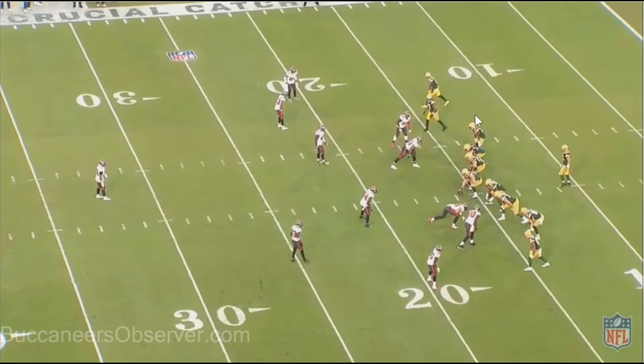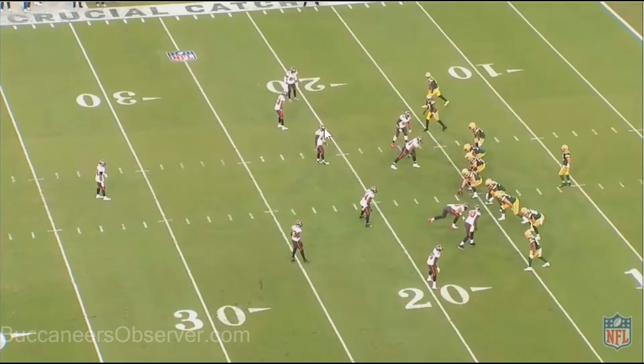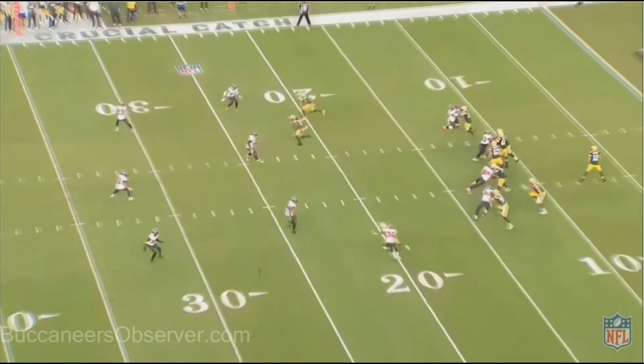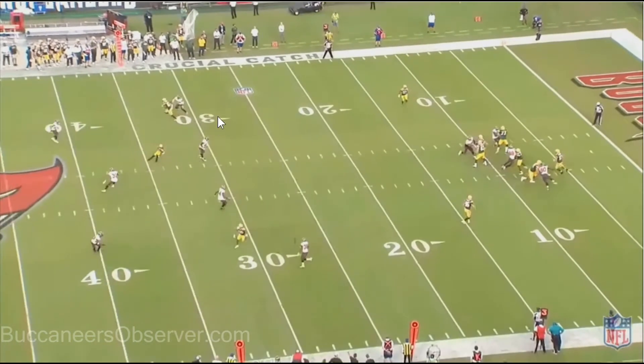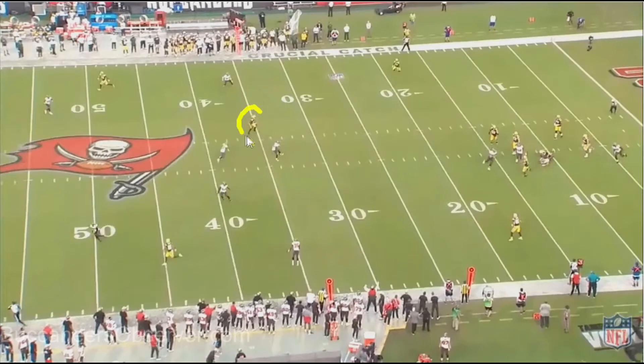8:35 in the third quarter, third and 18. Valdez Scanling ends up catching this ball for 18 yards and they get the first down. Aaron Rodgers scrambles out to the left and throws it to Scanling. This is a breakdown on Devin White's part — this was his area to cover and he gets kind of faked out by Rodgers coming out. He had good coverage on Scanling, everything covered, but then Rodgers comes out, Devin White takes a couple of steps in that direction, gets out of position, and leaves Scanling open.